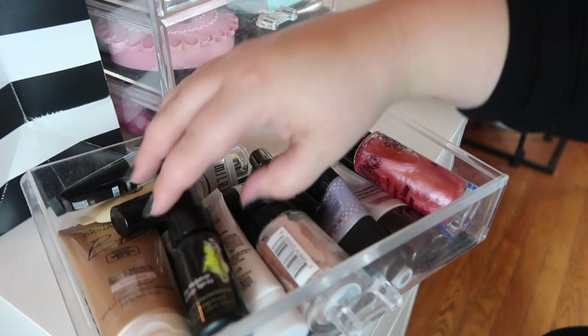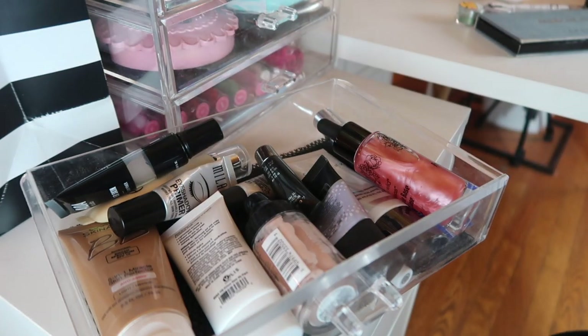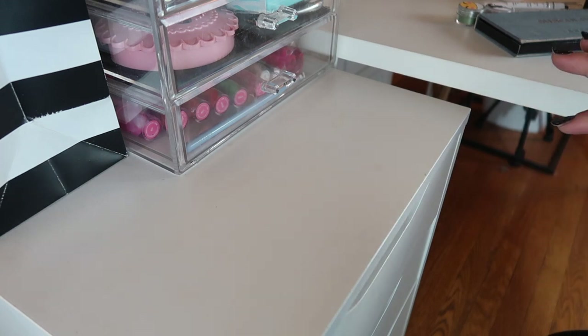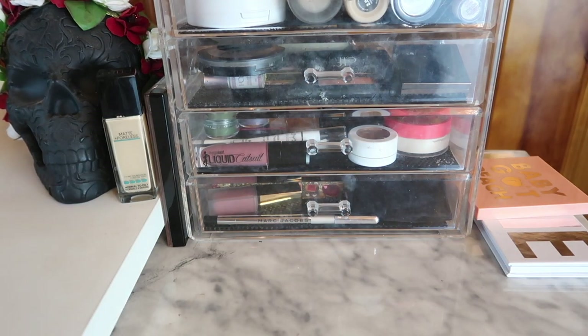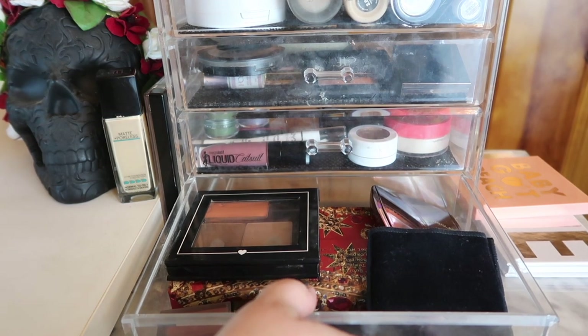I should bring out the Skindinavia Makeup Primer Spray — I could probably finish that up or bring it traveling. That's it for shopping my stash. Now let me add all these new products to my everyday makeup basket and show you what everything looks like. Here is my project pan drawer, my miscellaneous drawer with Wet n Wild palettes, eyeliners, lipstick, and single shadows.